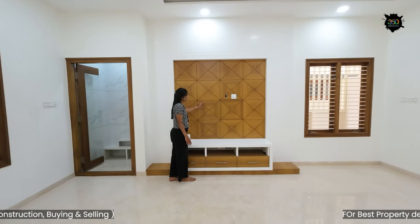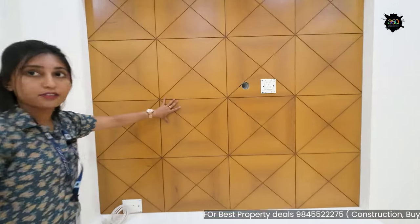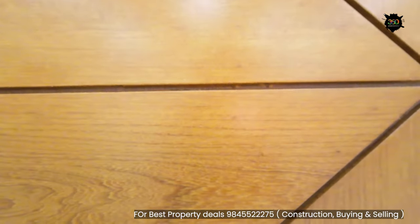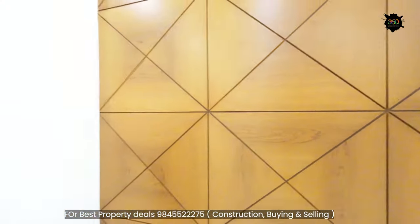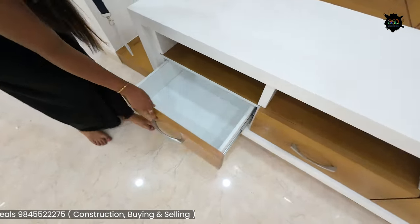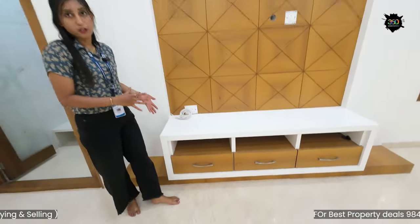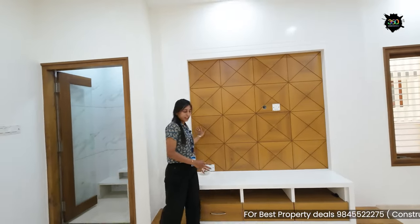This is a poly coat finish — you can see the finishing clearly. This is a costly interior. You can close the units and they will be soft. It won't be damaged. This is not a low-quality interior.